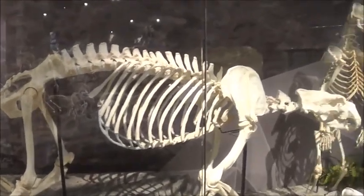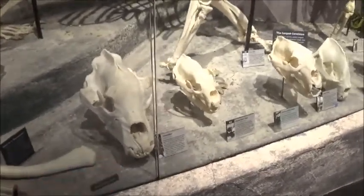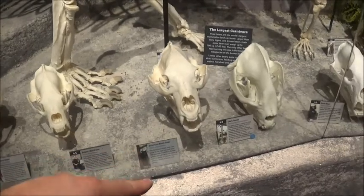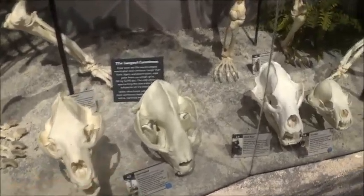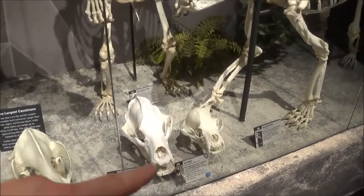That's the polar bear. There's a grizzly bear. And there's a black bear, American black bear, giant panda, sloth bear, sun bear, and spectacle bear.